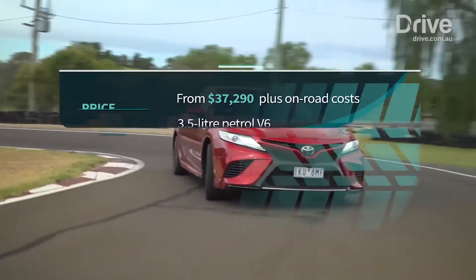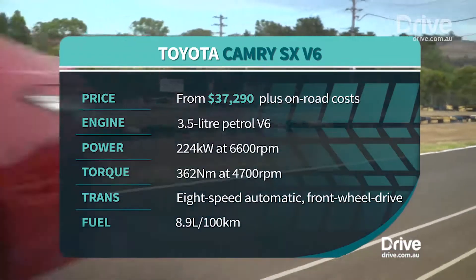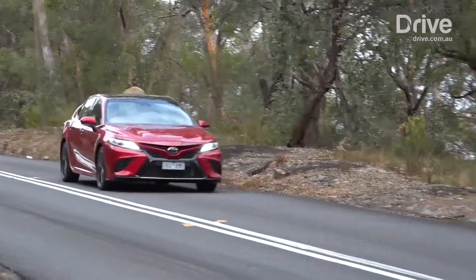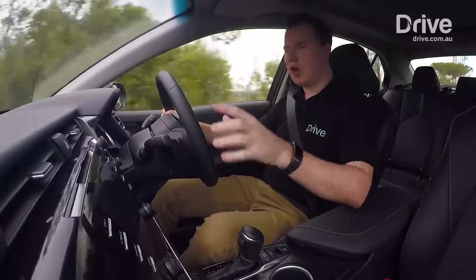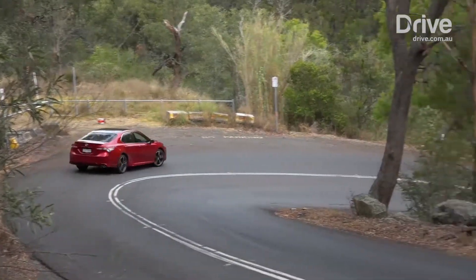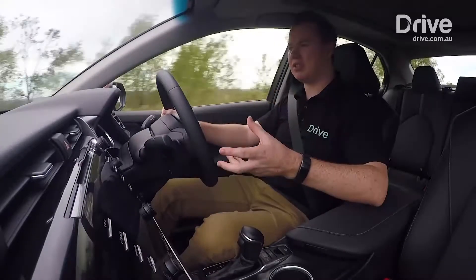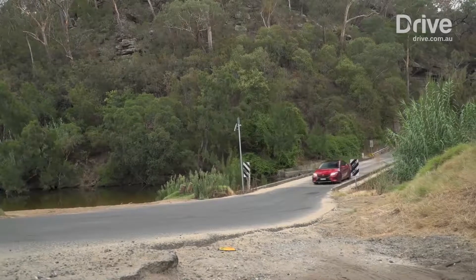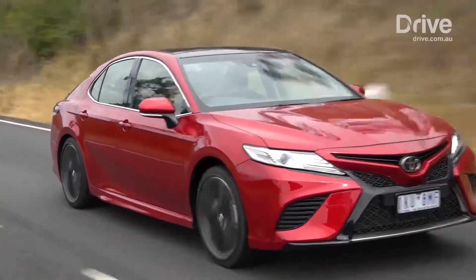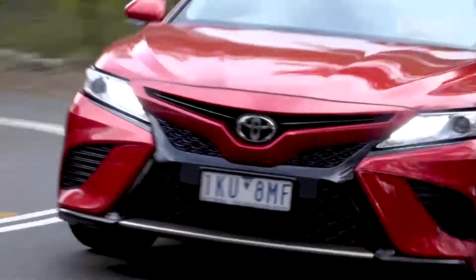Like the Holden, the Camry gets a naturally aspirated V6. The 3.5-litre unit produces 224 kilowatts and 362 newton metres and is paired to an eight-speed auto, but unlike the rear and all-wheel drive rivals, the Camry V6 remains strictly a front-wheel drive proposition. The engine is good, it's got decent grunt, but you do have to give it some revs — it really only comes alive after about 4,000 rpm. Once it does though, it's got some good punch. The eight-speed auto does a good job; around town it's really smooth, and there are paddles behind the steering wheel if you want to be a bit sporty.